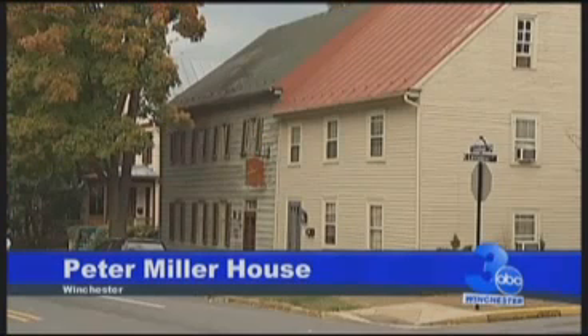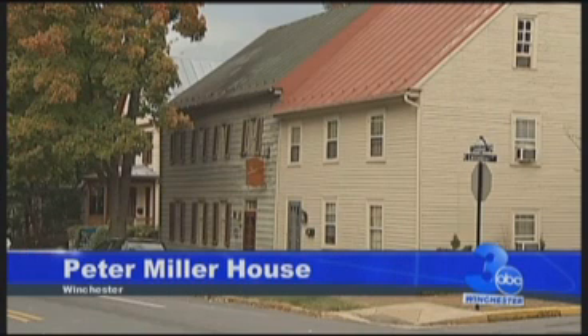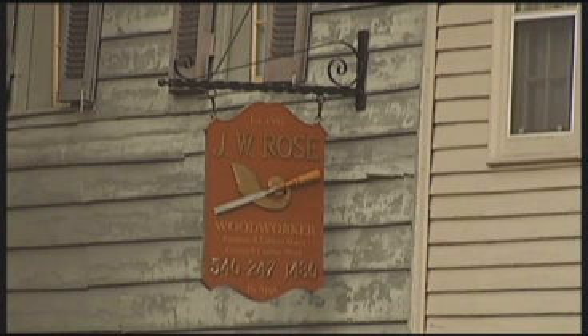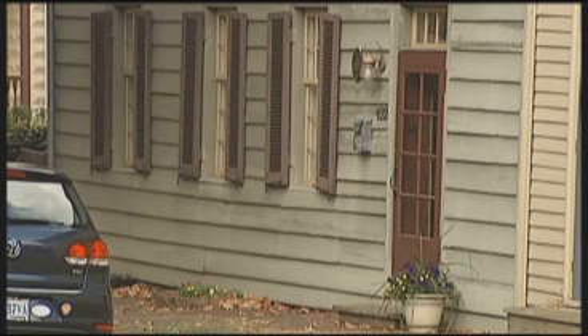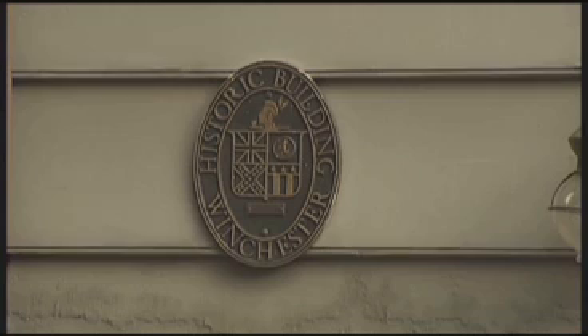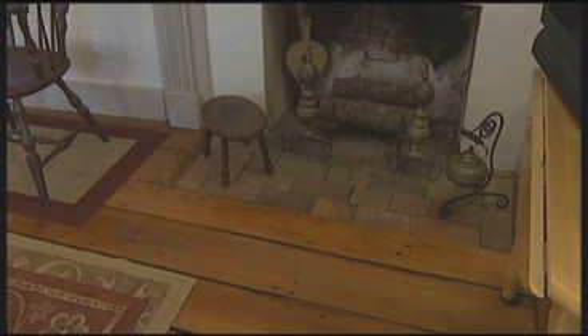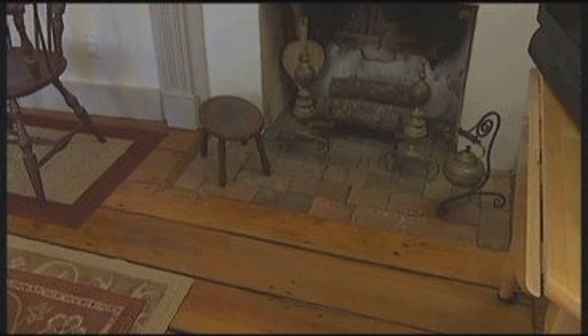And now for a little bit of Winchester history. This home has been standing in Winchester for more than 200 years, but without the help of Preservation of Historic Winchester, it might not be here today. It's the Peter Miller House on South Loudon Street. It was an addition to the Godfrey Miller House, and in 1980, Preservation of Historic Winchester bought the house to make sure it was preserved.